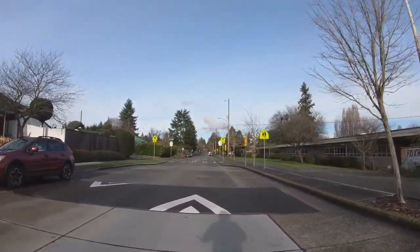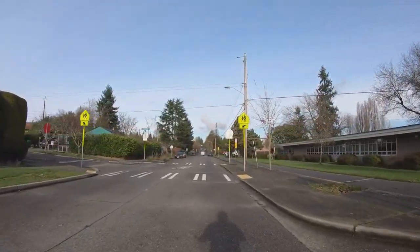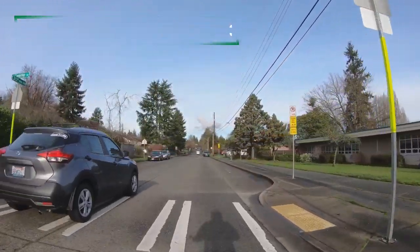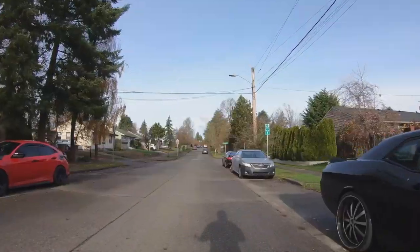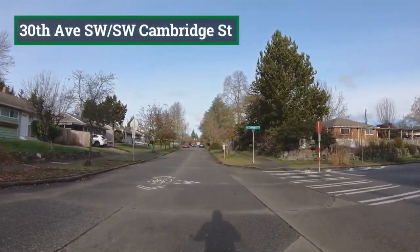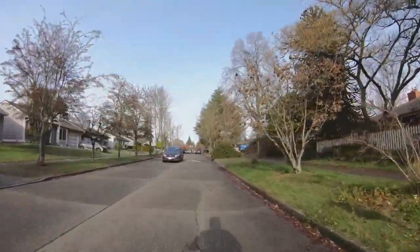Neighborhood Greenways are residential streets near arterials, featuring lower speeds, less vehicle traffic, and easier ways to cross busy roads. They provide safe connections for people walking, biking, and rolling to places like businesses, parks, schools, and more.